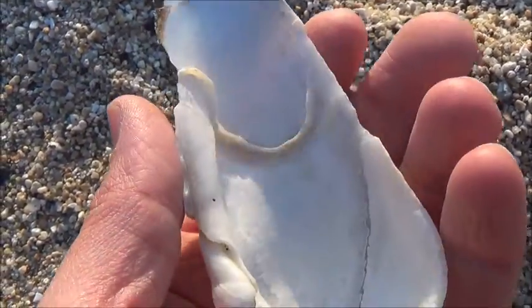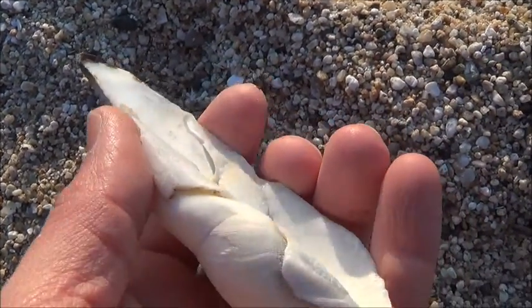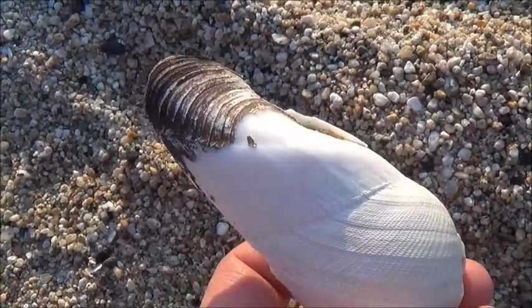The problem is that the animal becomes wider while it drills deeper. At the same time, the entrance of the hole remains the same size, and the clam becomes trapped.